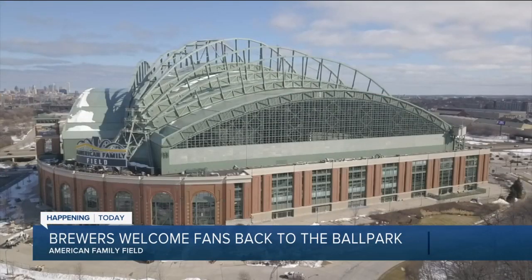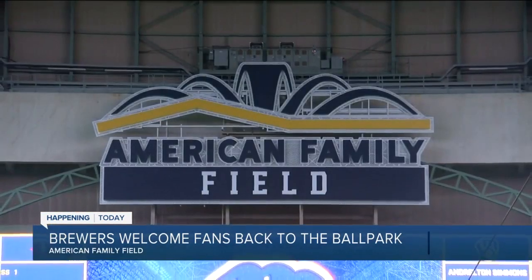We're going to have a lot more on this coming up throughout the morning. When we check back in next, we're going to have a live interview with the president of business operations here. We're going to talk about these changes and how that will impact fan experience. For now, we're going to send it back to you in the studio.